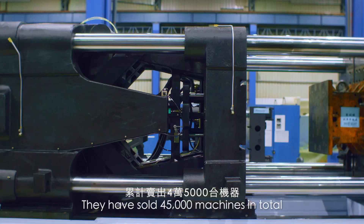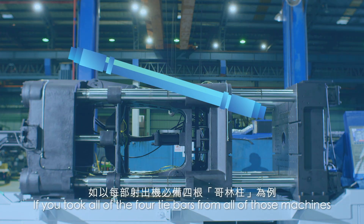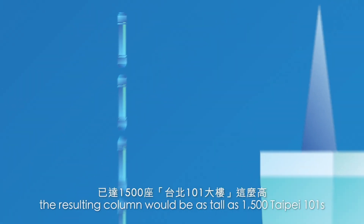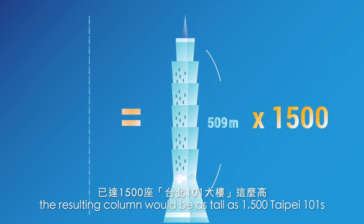They have sold 45,000 machines in total. If you took all of the four tie bars from all of those machines and stood them on top of each other, the resulting column would be as tall as 1,500 Type-A 101s.